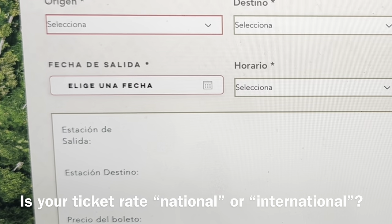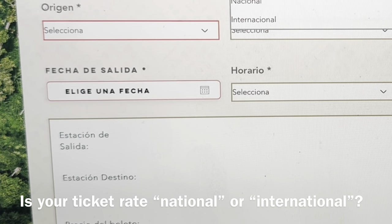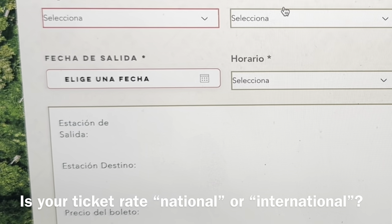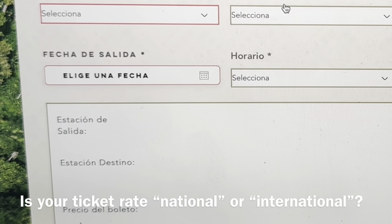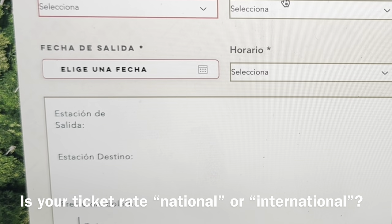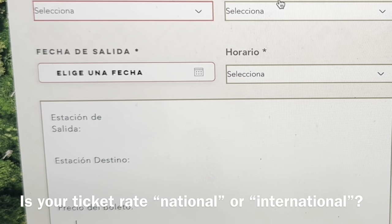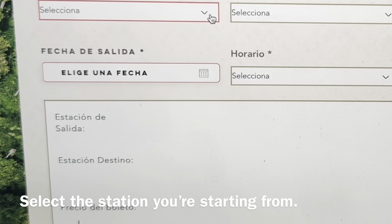Then you have to identify yourself as being Mexican or a foreigner. Unfortunately, Mexico, like many Latin American countries for their tourist attractions, charges foreigners more than they do locals. So if you're not Mexican, you're going to be paying more to use the Tren Maya, but that's just the way it is.